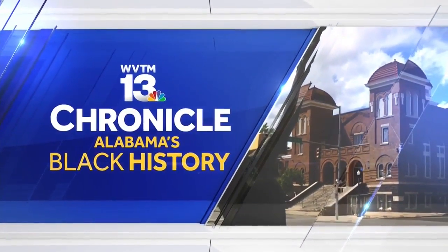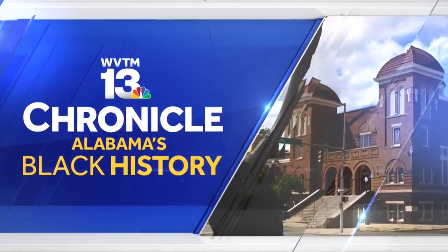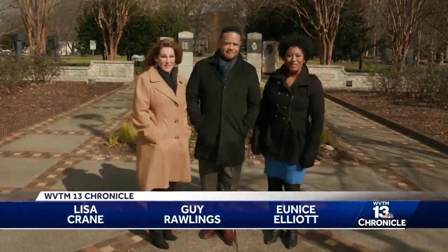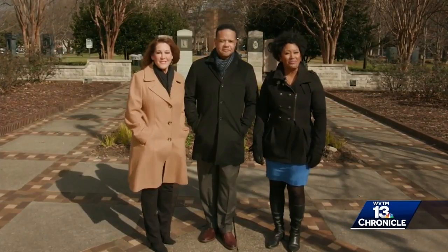WVTM 13 Chronicle presents Alabama's Black History. Hello everybody, I'm Guy Rawlings, I'm Lisa Crane, and I'm Eunice Elliott. We're here at Kelly Ingram Park, the very center of the Civil Rights District here in Birmingham.